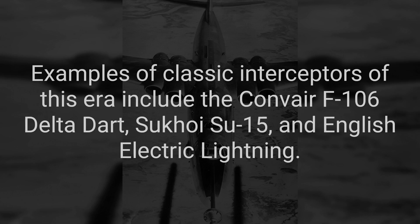Examples of classic interceptors of this era include the Convair F-106 Delta Dart, Sukhoi Su-15, and English Electric Lightning.